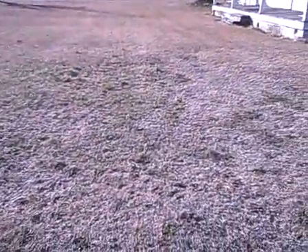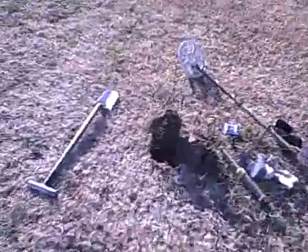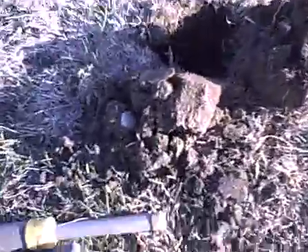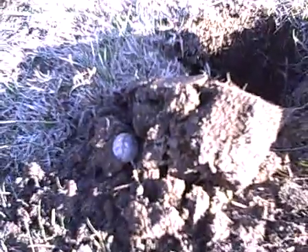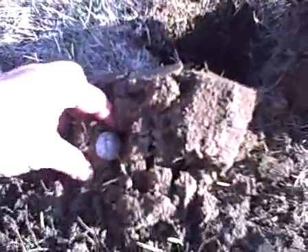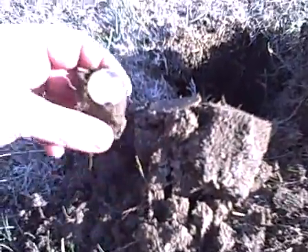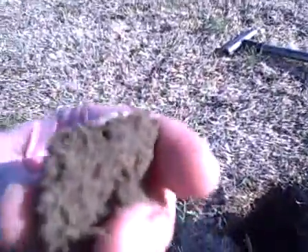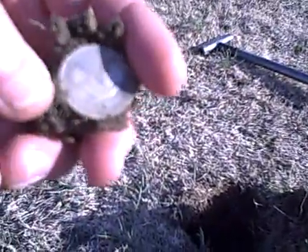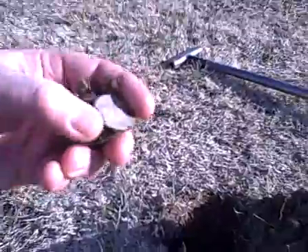I don't know if you can see — it's kind of indented right here — but I had a nice deep signal and popped out the plug. The hole looks to be about six inches deep, and right there I'm looking at a nice beautiful old quarter. Looks to be a Standing Liberty. I haven't even popped it out yet to see what the date is, but you can see it's still stuck to the dirt. Let me take this off and hopefully we can see a year on it.